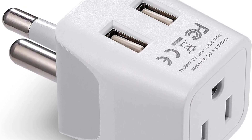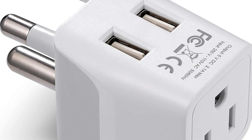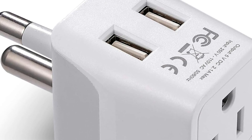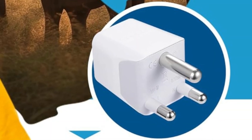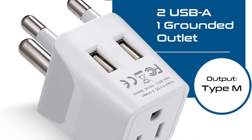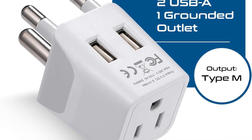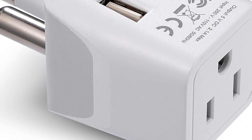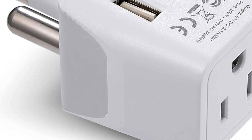Septix emphasizes safety with built-in surge protection and grounded plugs, which help protect devices from electrical surges and power fluctuations, making it perfect for sensitive electronics like laptops, phones, and cameras. Another key advantage is its ability to support multiple plug types, allowing seamless use of your devices worldwide. While this adapter does not convert voltage, its reliability, durability, and affordable price make the Septix Travel Adapter Plug an excellent choice for international travel.